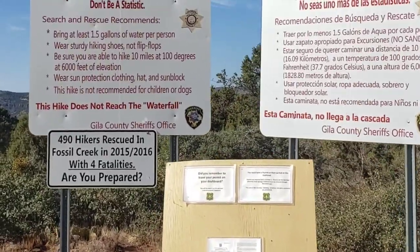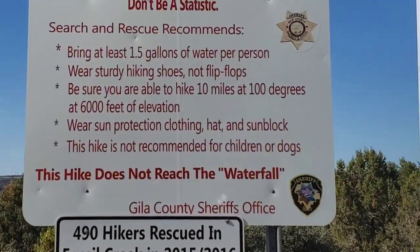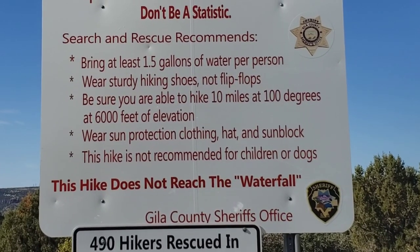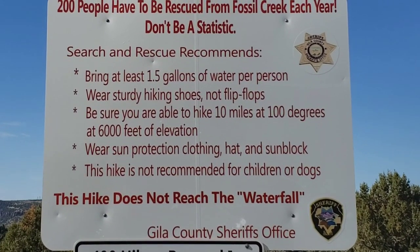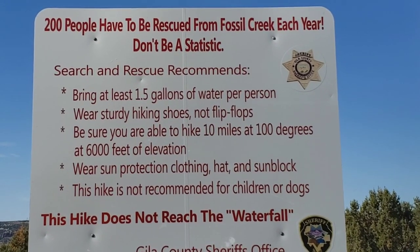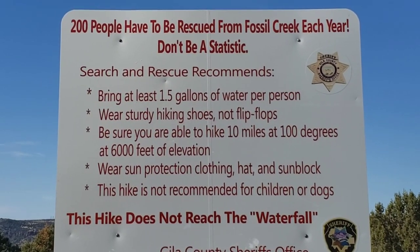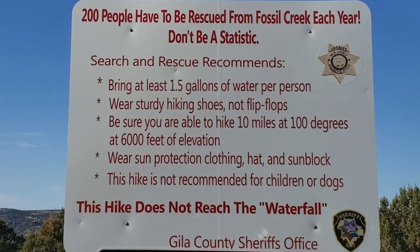Look at this, guys — 200 people have to be rescued from Fossil Creek each year. That is pretty crazy. You have flip-flops on. I have flip-flops on. Oh gosh. Oh well, we brought water and sun protection.